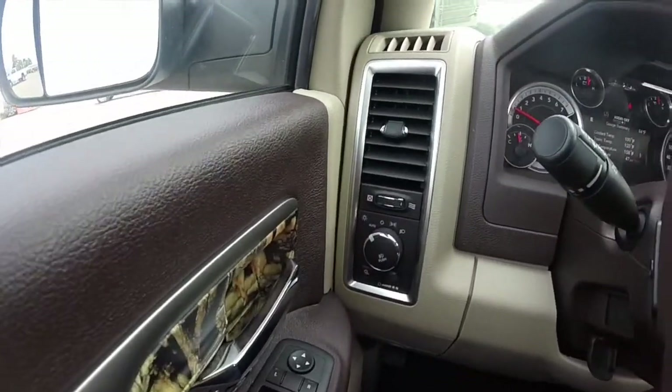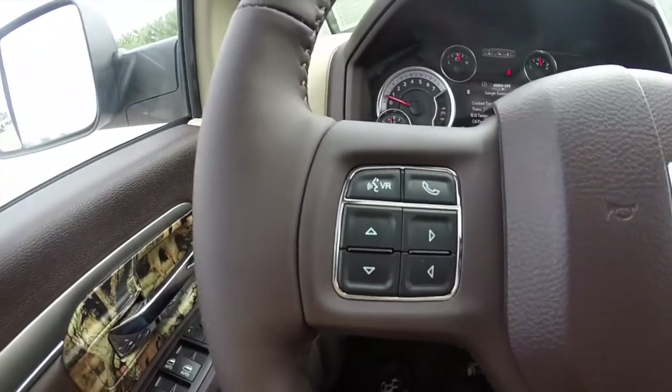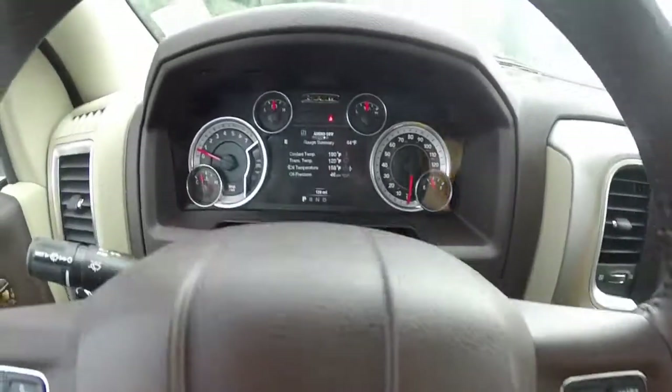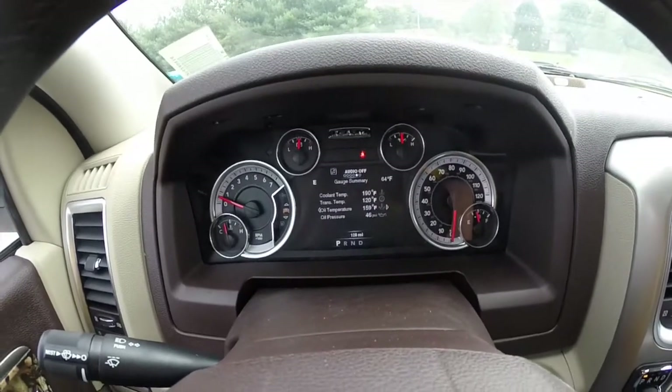Moving through the interior, the vehicle has automatic headlamps with fog lights, Uconnect voice recognition with Bluetooth connectivity. It also has cruise control and manual gear shiftability. The vehicle does have the 7-inch premium multi-view cluster display.